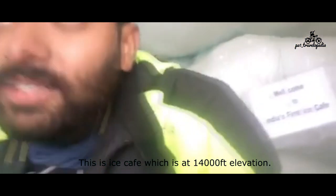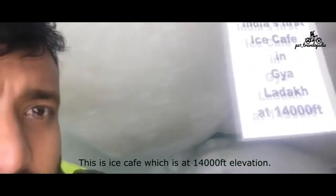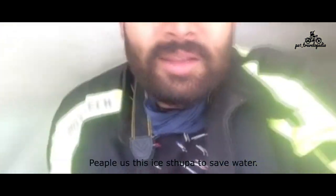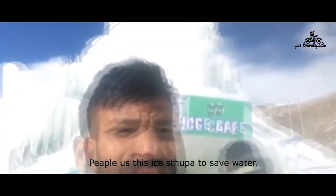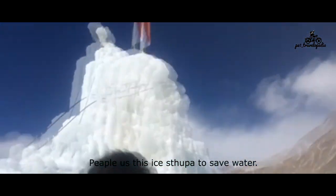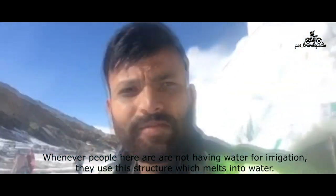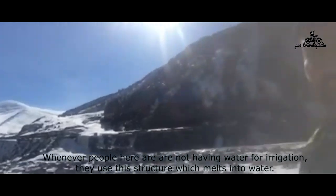Hi guys, I'm inside the ice stupa. This is the ice cafe which is at 14,000 feet elevation. Basically, people use this ice stupa to save water. It's a process in which ice is saved. It is basically a structure made of sticks and a green mat. Whenever the people here are not having water for irrigation, they use this to have water.